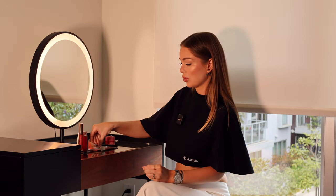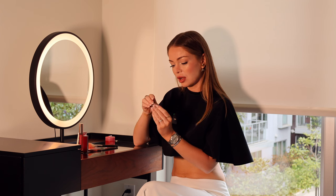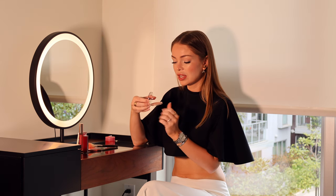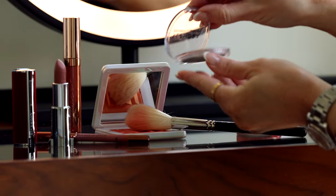I wasn't sure if the House Labs highlighter would work on me, so I also picked up this new Sephora Collection Colorful Luminizer. They actually just launched them and this Sephora highlighter has a very subtle, neutral glow. It's so delicate — perfect for a no-makeup makeup look.